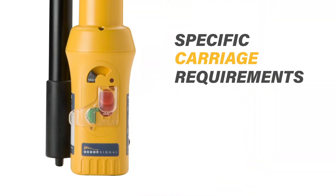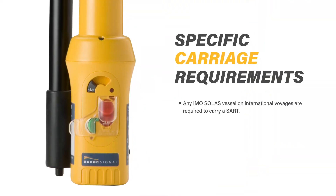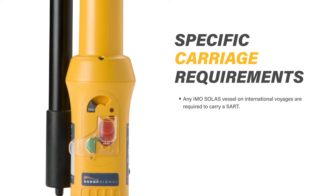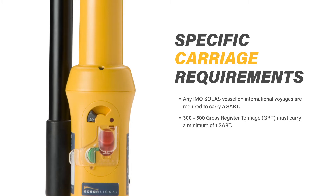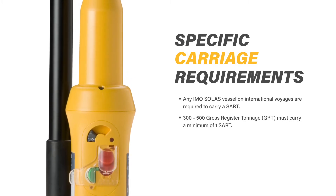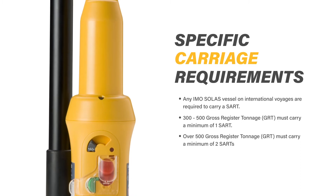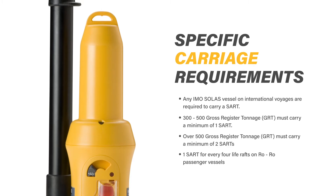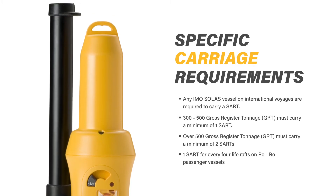The specific carriage requirements are: any IMO SOLAS vessel on an international voyage will be required to carry a SART. 300 to 500 gross tonnage must carry a minimum of one SART. Over 500 gross tons must carry a minimum of two SARTs. One SART for every four life rafts on a ro-ro passenger vessel.